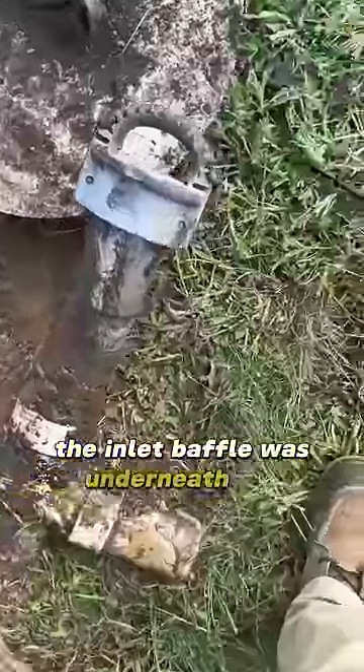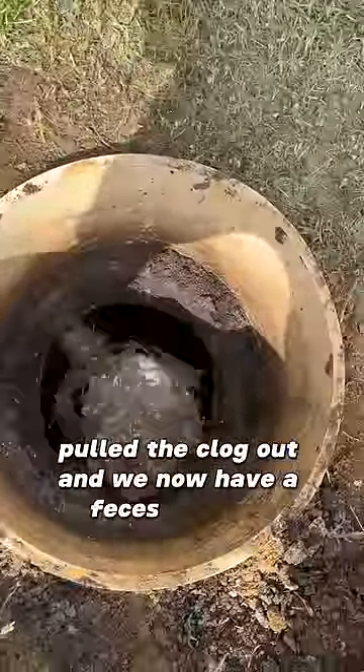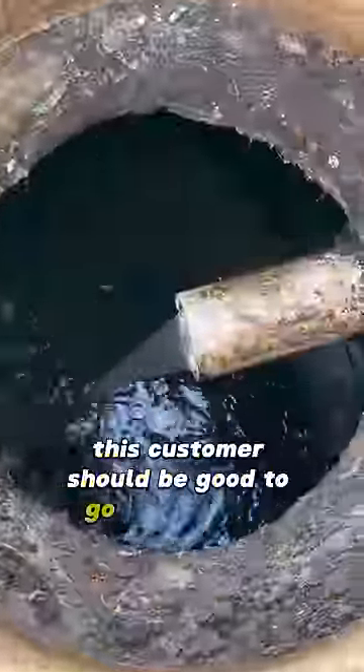The inlet baffle was underneath the tank, so I'm going to have to cut that back a little bit and make a contraption so I can pull vacuum and clear the clog. Pulled the clog out and we now have a feces fountain. After that, this customer should be good to go for the next three to five years.